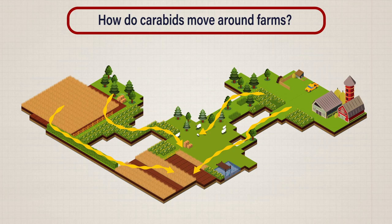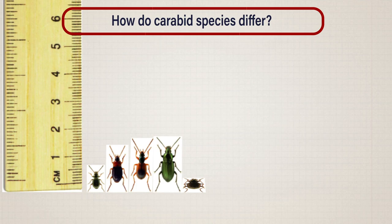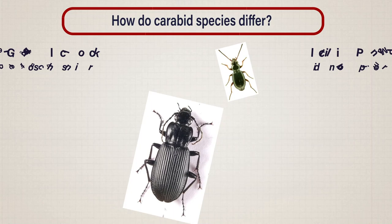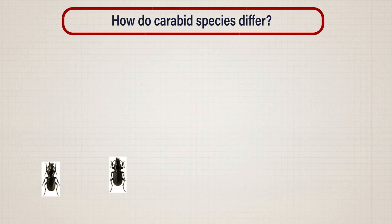Secondly, we need to understand how carabid species differ. There are around 30 species of carabid common to agricultural land. They range from around 2 millimetres to 3 centimetres in length and they can move in different ways. Some disperse only by running while some fly long distances in swarms. Each has their own habitat preferences, some are better at eating particular crop pests, some are active at different times, and each has different tolerances to such things as weather extremes or management practices.